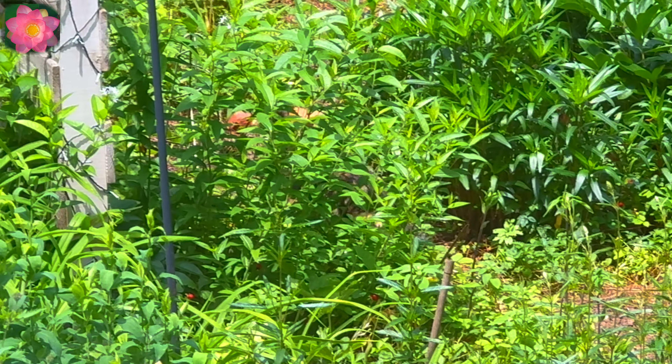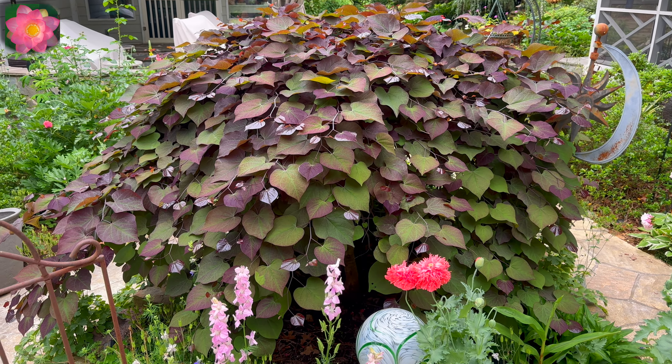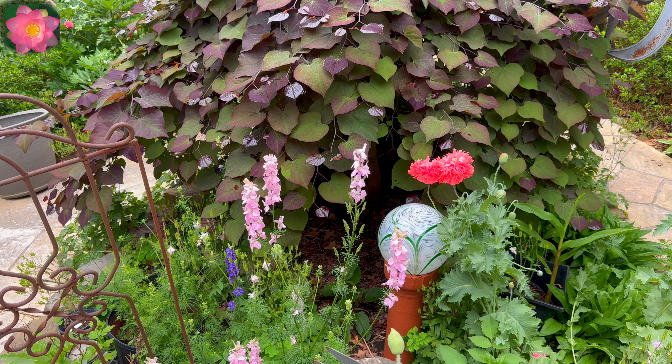This is one of our resident cats. I think the cats are keeping our voles and moles in check.